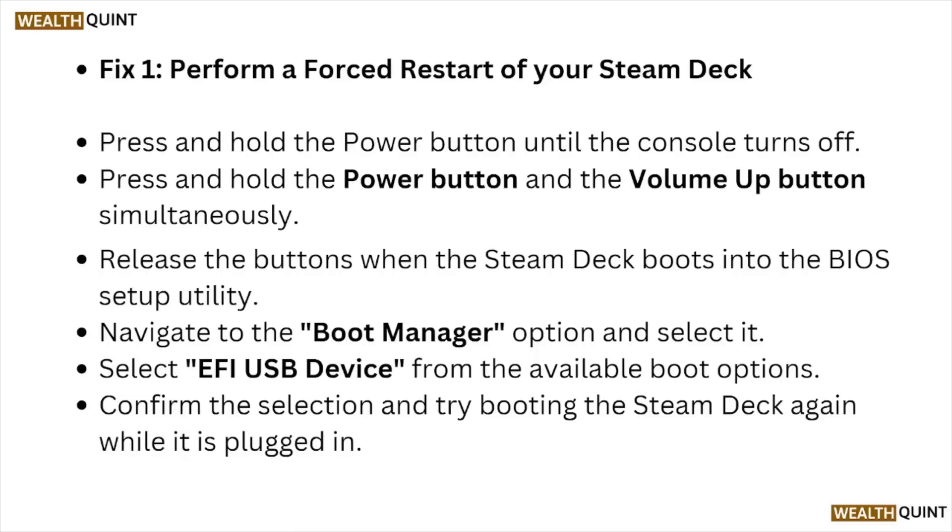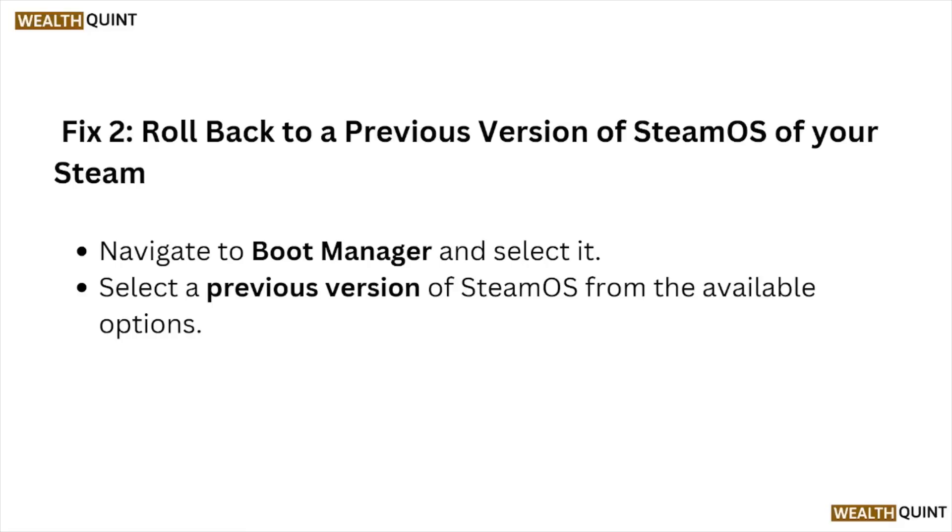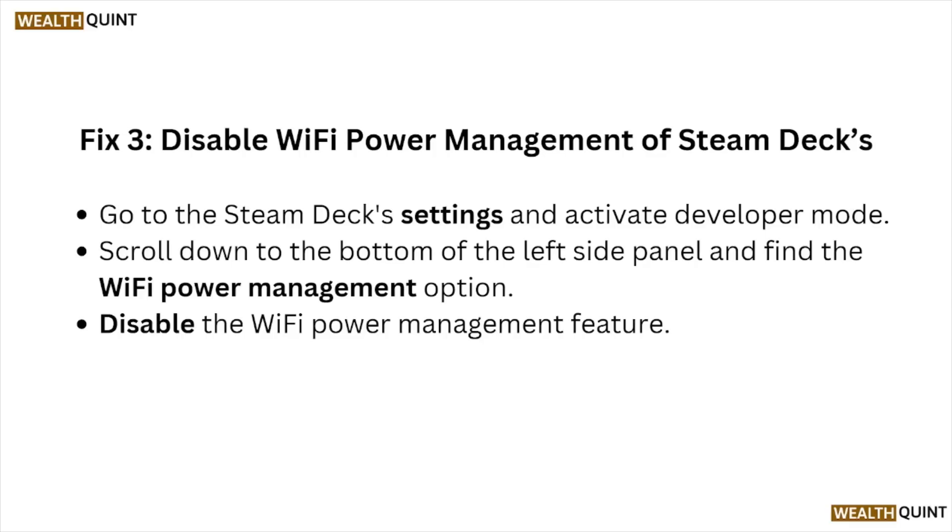Fix number two is to roll back to the previous version of SteamOS. Navigate to the boot manager and select it. Select the previous version of SteamOS from the available options.